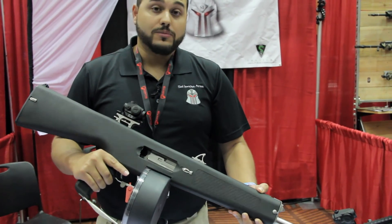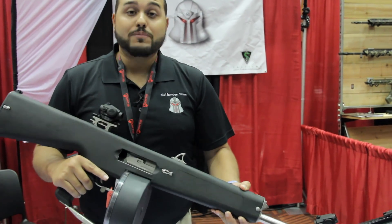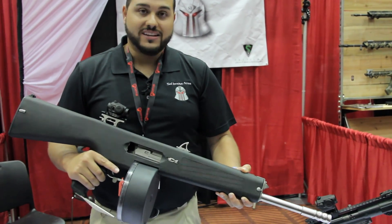We're really proud to finally be bringing these to market after many, many decades of them not being available to the civilian market here in the United States.